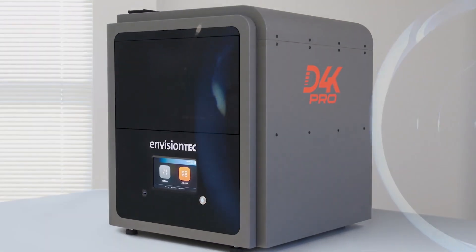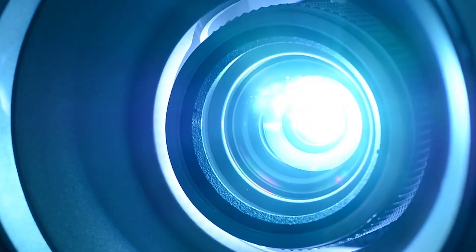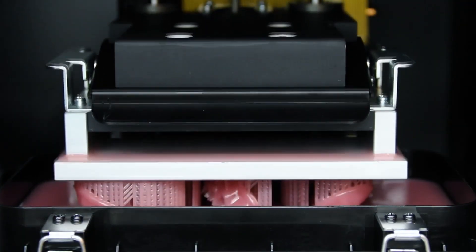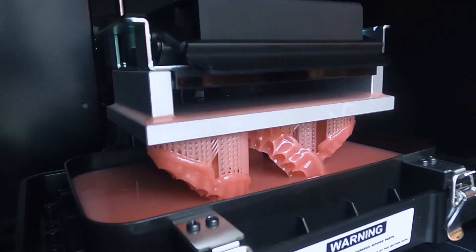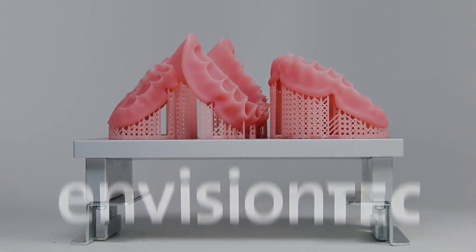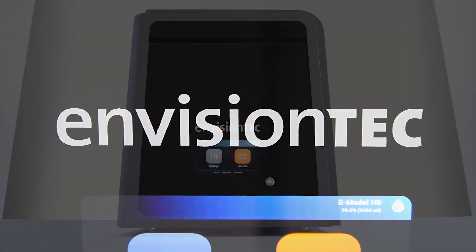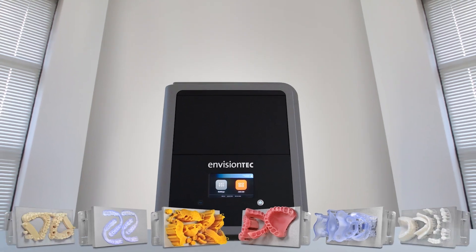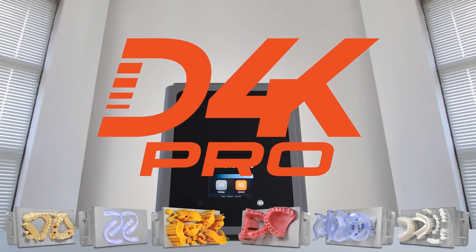The D4K Pro's custom UV LED power source delivers twice the energy density compared to most other desktop 3D printers. Another revolutionary innovation from the leader in dental 3D printing — the D4K Pro.